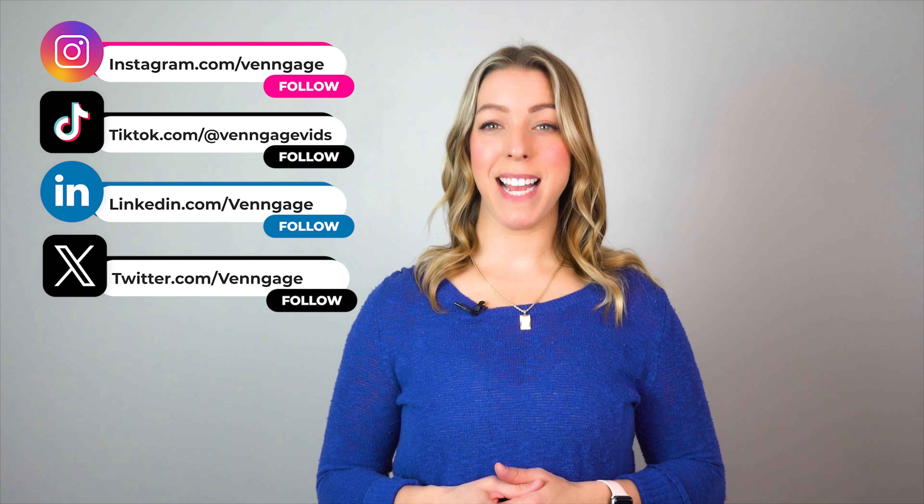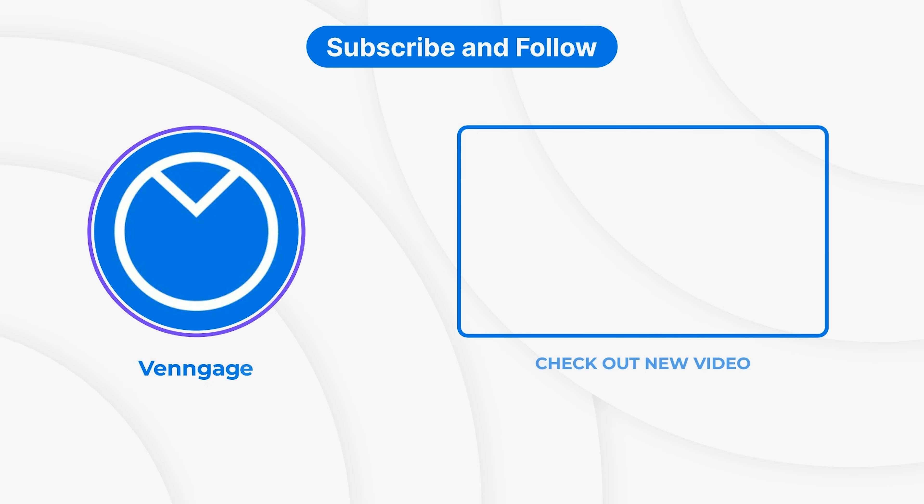When you follow these four crucial steps, you'll be able to choose the right colors for your new brand. And that's a wrap for today's guide. I hope you've learned something useful today. Try using Venngage for free, don't forget to follow us on social media, and I'll see you in the next video. Bye!